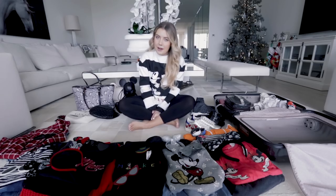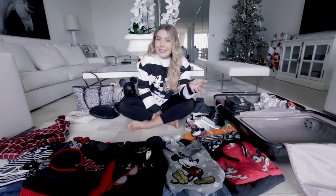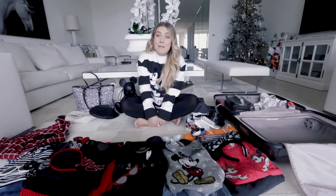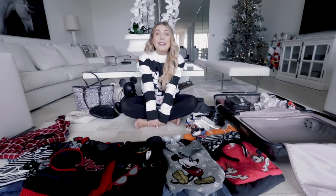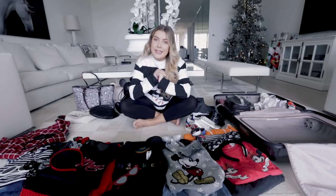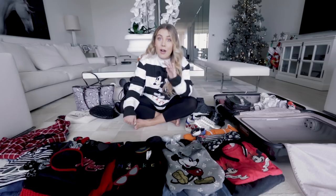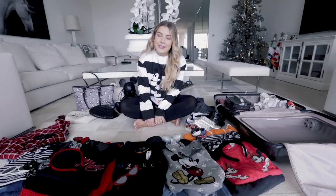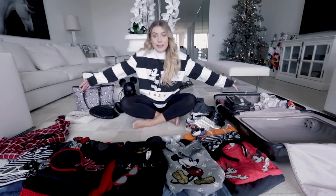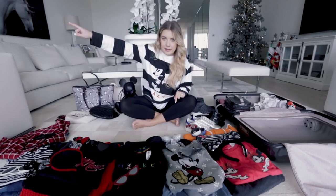Hey guys, welcome back to my channel! I'm looking particularly perky today because after this video we are heading right up to the happiest place on earth — Walt Disney World. I knew I was going, so I asked you guys on Instagram if you'd be interested in seeing what I pack. Most of you said yes, so here I am surrounded by stuff, ready to put it all in the suitcase.